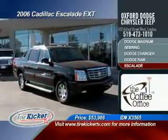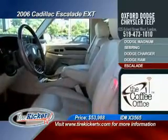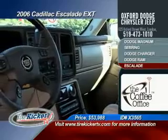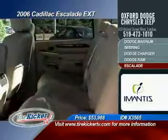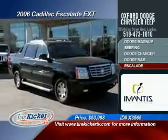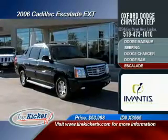A 2006 Cadillac Escalade EXT is the first for TireKickerTV and we welcome this vehicle with open arms. This full-sized pickup truck has more options than some exotic sports cars that would cost you tens of thousands more. The black on tan color combination is stunning and the kilometers are very low for a Cadillac — that will sell for just $53,988.